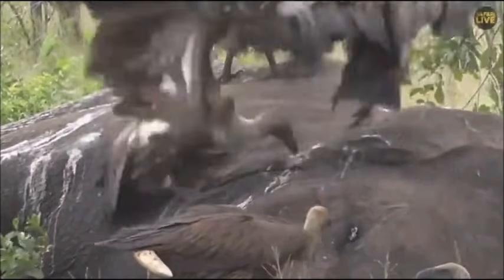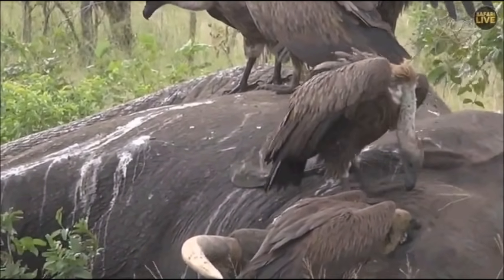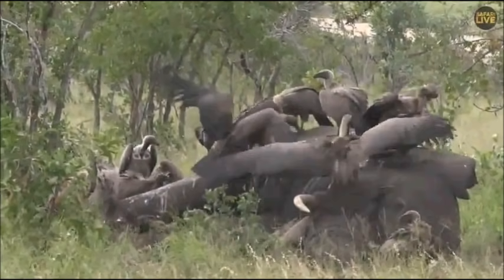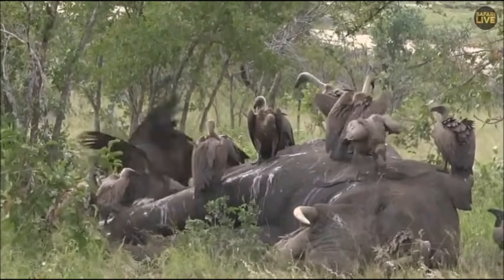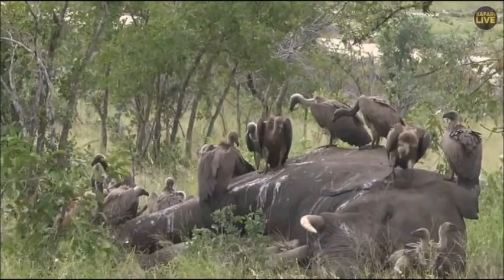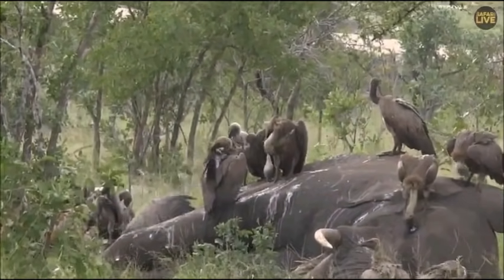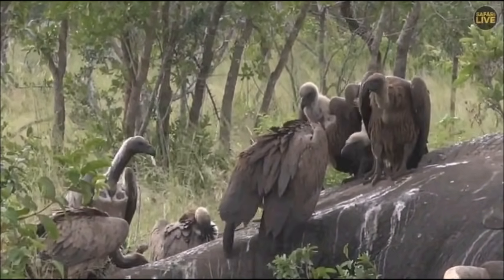They are absolutely fascinating birds. I'm hoping we get a few more species on the carcass — white-headed hopefully, and lappet-faced. But it would be very, very exciting if that Egyptian vulture did come from Kruger. Cape vultures can actually cover a couple of hundred kilometers from their nesting sites in search of food.